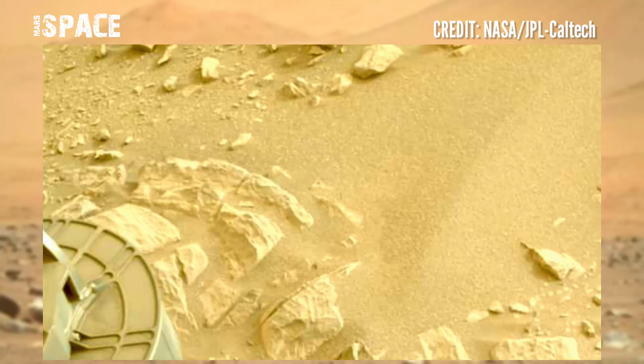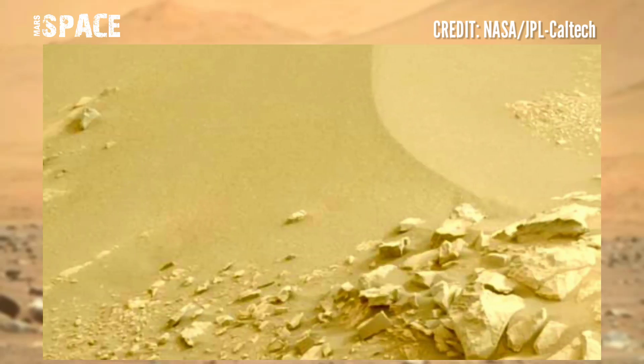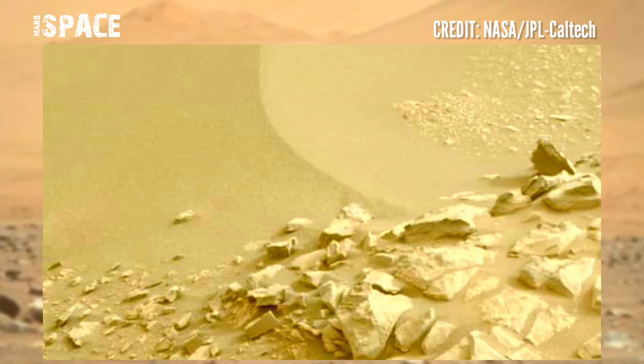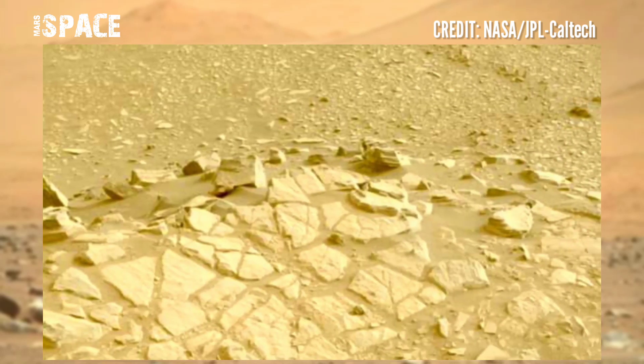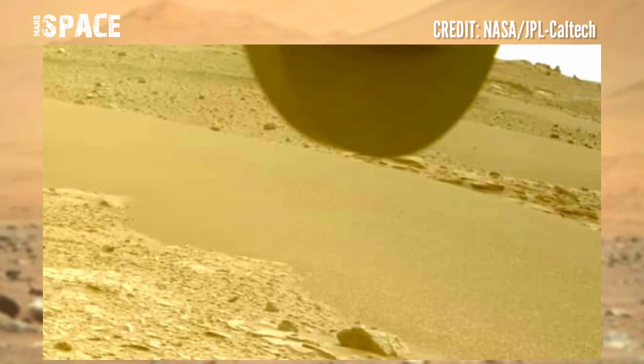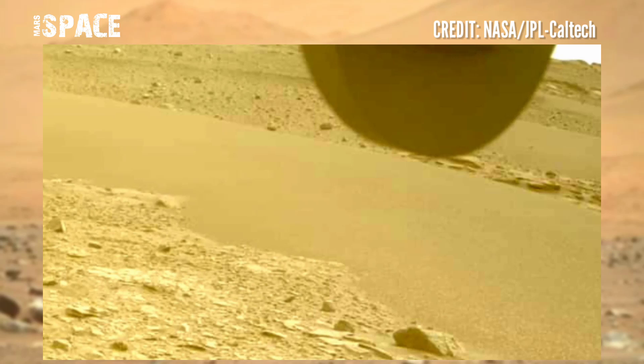The rover has collected two pairs of cores from different types of sedimentary rocks that make up the age of the delta. If you like this video, hit thumbs up and don't forget to share it with your friends. Stay connected with Mars Space.